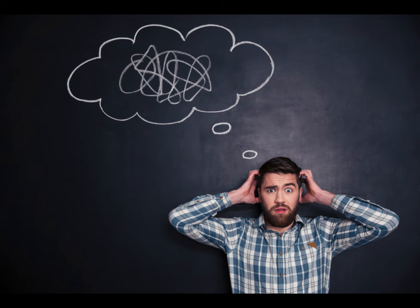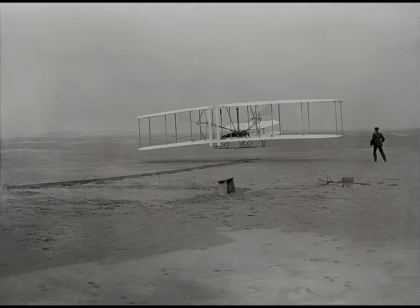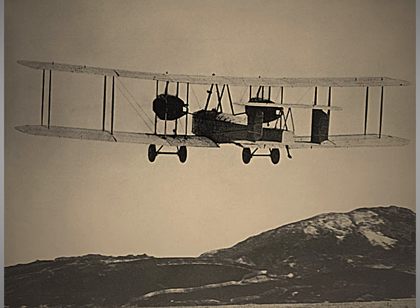Now, you might be saying, but Random Studios, the airplane was invented in 1903 and the Titanic sank in 1912. While yes, technically true, you have to remember that planes in the old days were very faulty and had many problems. In fact, the first planes to cross the Atlantic did so in 1919, but I'm getting ahead of myself.